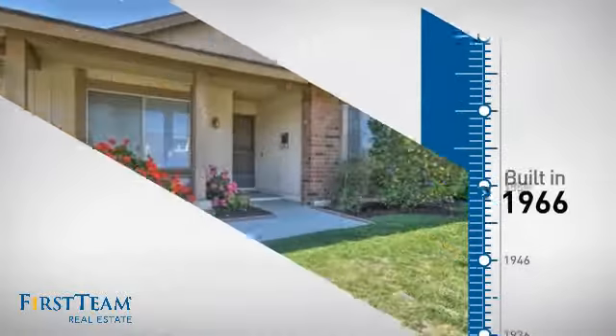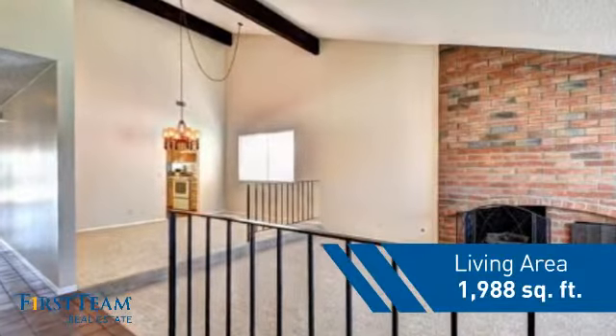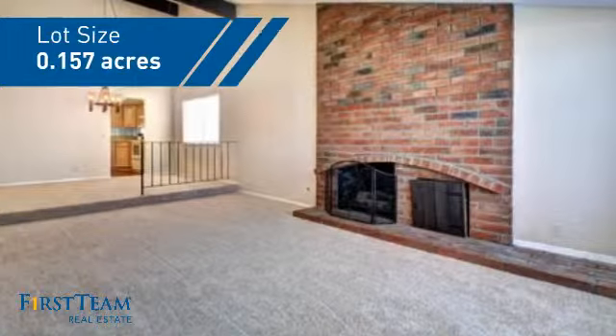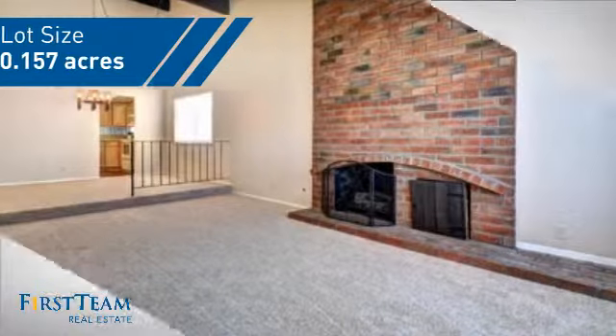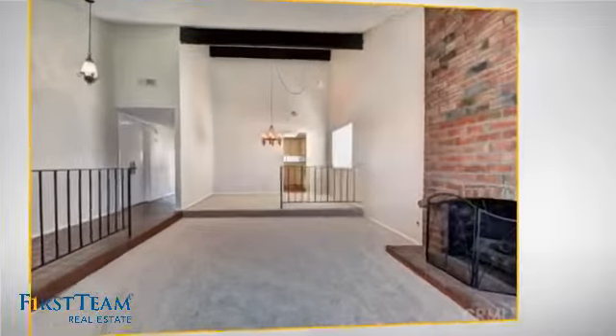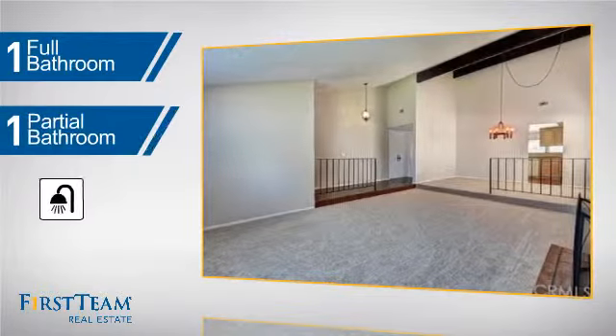This property was built in the late 60s and features over 1,900 square feet of space, giving you a spacious layout to play host or kick back and relax after a long day. Inside you'll find four bedrooms so everyone has a private space to come home to, as well as one full bathroom and one partial bathroom.